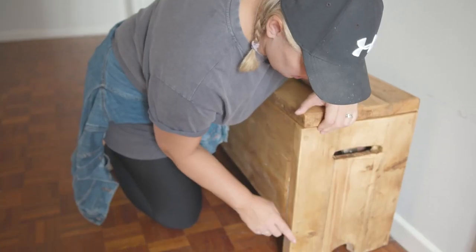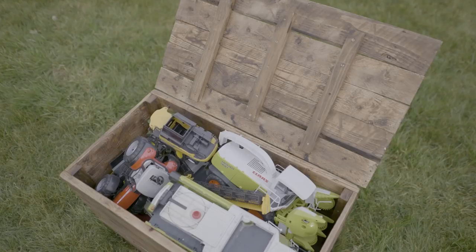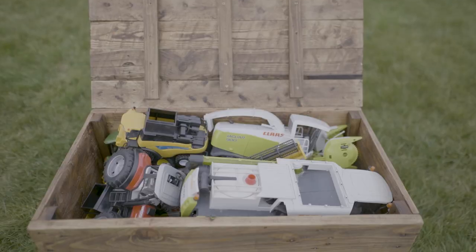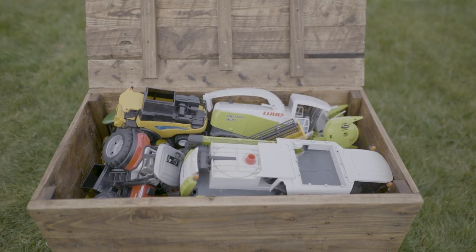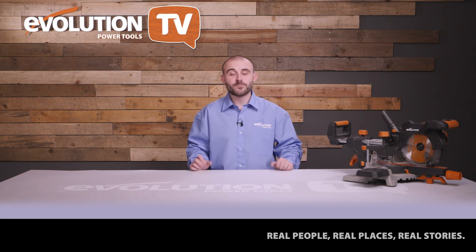Have you ever thought about upcycling old furniture but don't know where to start? Do you ever see things that other people have made for their kids and wish that you could give it a go? How about visiting a makers event and getting live and in-person advice and inspiration? On today's episode we have inspiring stories from the people who make things. Make sure you stick with Evolution Power Tools TV to find out more.